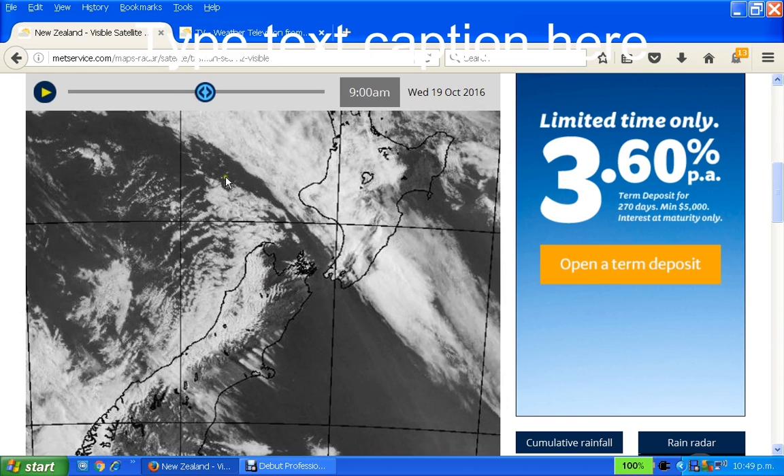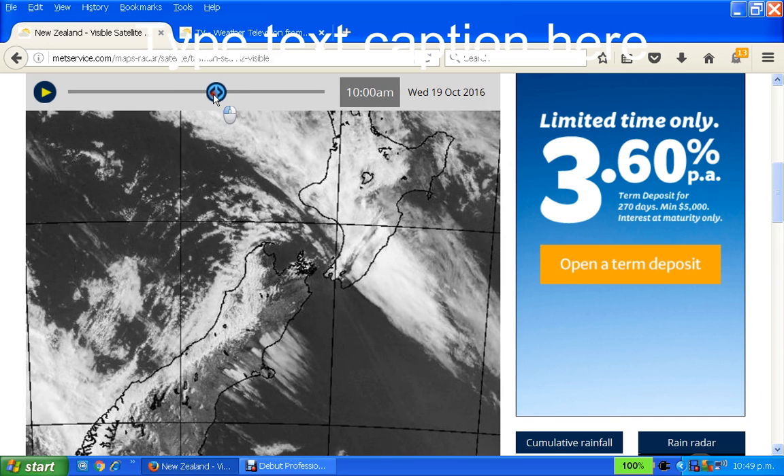And you can see they are actually spreading further south. Even though these clouds are progressing north, this clear space is progressing south, which means it is pressurised and it's pushing out this way — which is pushing this around and bringing this little monster here straight. So it's pushing it around here and into the North Island that way.